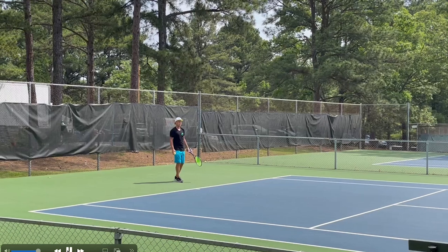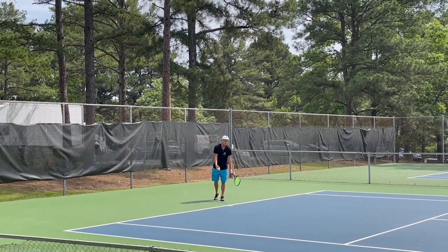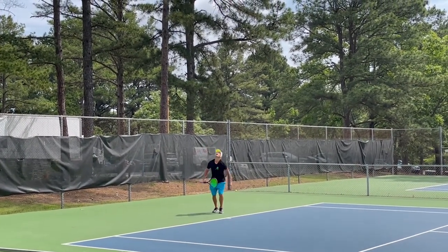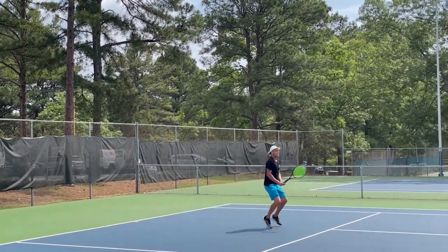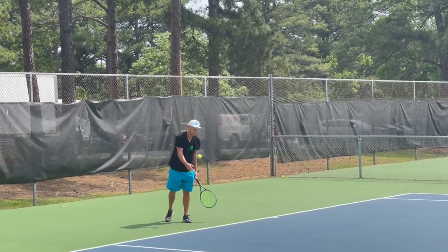Let's take a look at Brian's serve here. We'll look at some things that are very unique and unorthodox, and then we're going to look at some things that maybe aren't so different from what we see a lot of good servers and a lot of pros do.